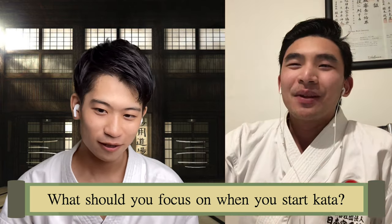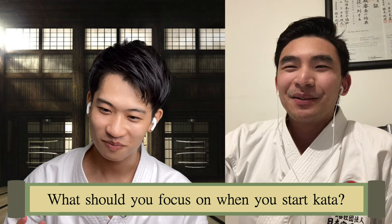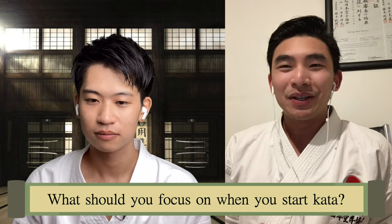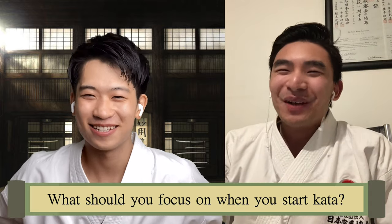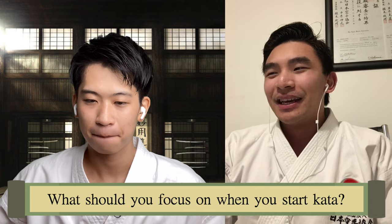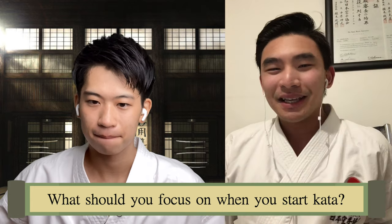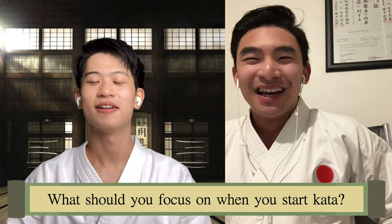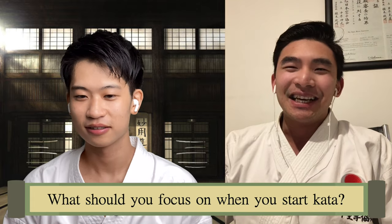When you talk about the hikete, what do people usually mistake? What's the mistaken way of doing it? I think a lot forget that the hikete actually drives the attacking hand as well. I remember Nishimura-sensei always telling me that the hikete is actually where the power revs from, as well as your hips. Many people relax the hikete — the elbow sticks out. But it should really be an opposite movement. Exactly.